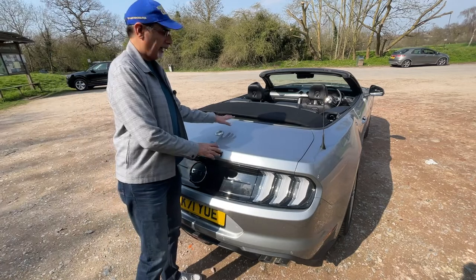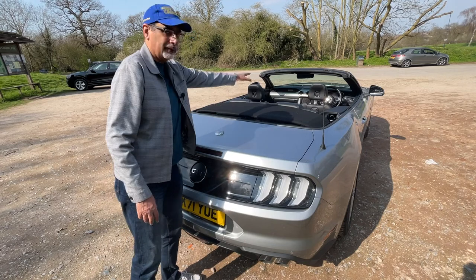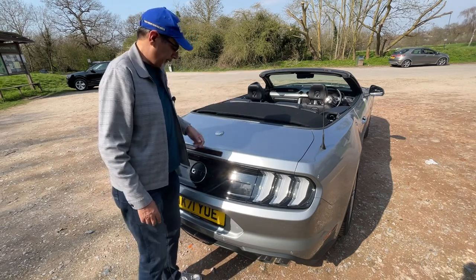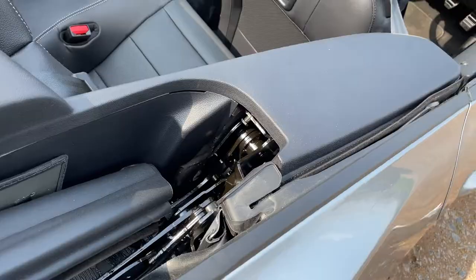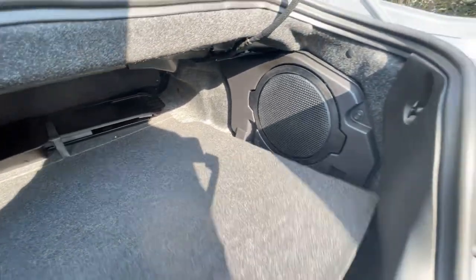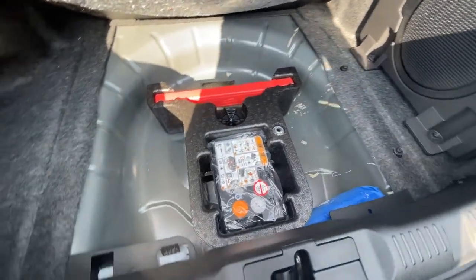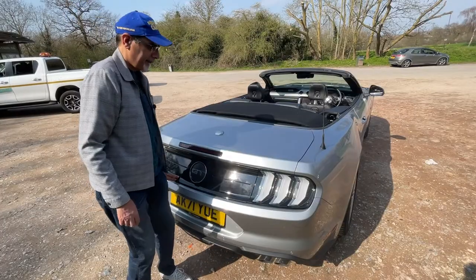Quick look at the boot. You do lose a little bit of space compared to the coupe because they've created a cavity for the hood to fold down into. Having said that, it's not too bad — you can probably fit maybe three roll-on type suitcases, maybe even more. There's a massive woofer speaker in here, plenty of bass coming from that. There's an underfloor compartment for the battery, triangle toolkit, and you could put a few squashy bags around there as well.